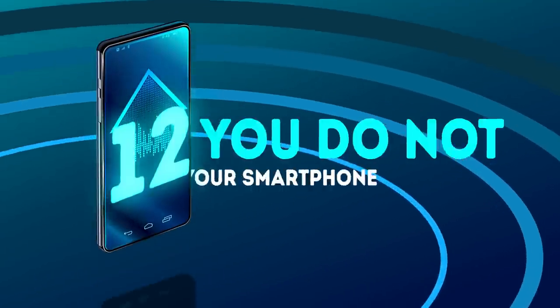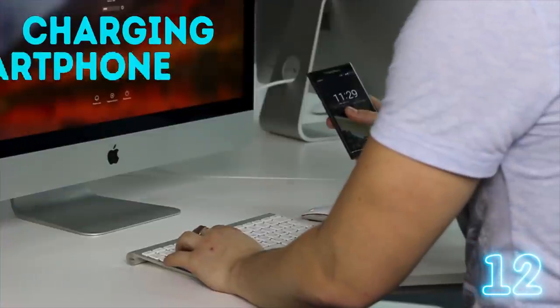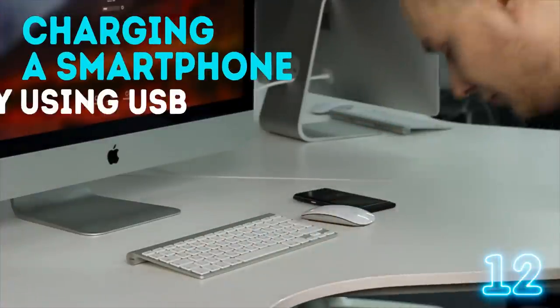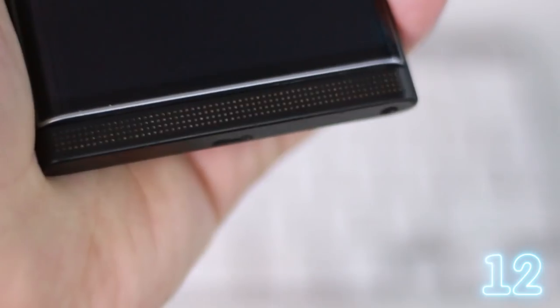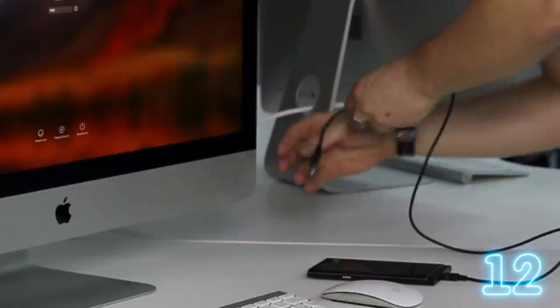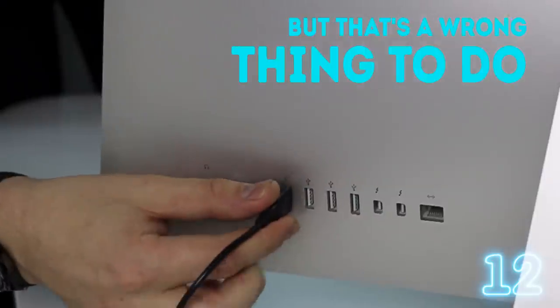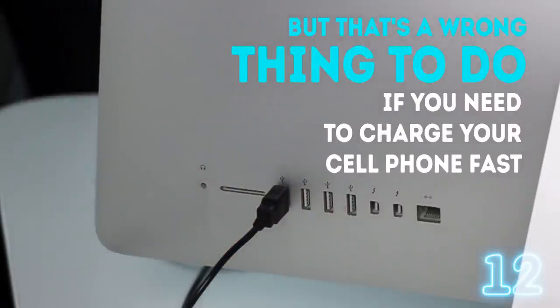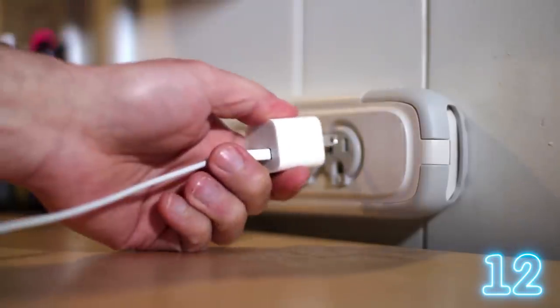Counting down from mistake number 12 – not charging your smartphone from a wall socket. Charging a smartphone from a laptop by using USB is undoubtedly super convenient. You can keep surfing the Internet while simultaneously feeding your phone's battery. But that's the wrong thing to do if you need to charge your cell phone fast. It will take as much as one hour longer than when you use a wall socket.